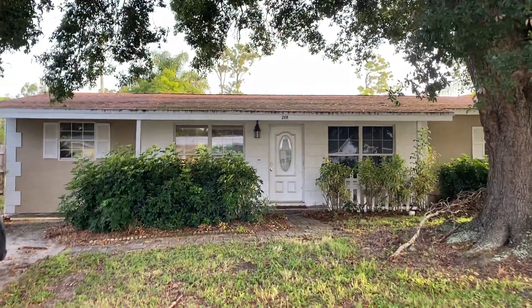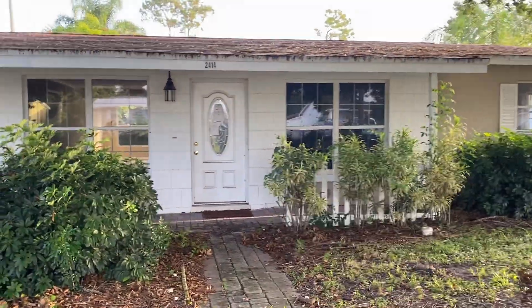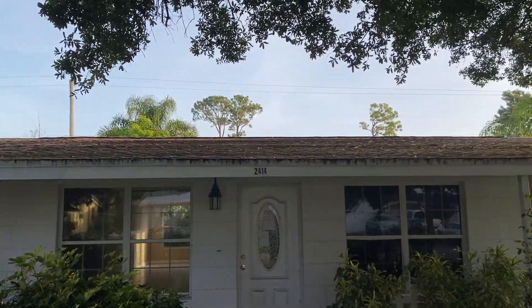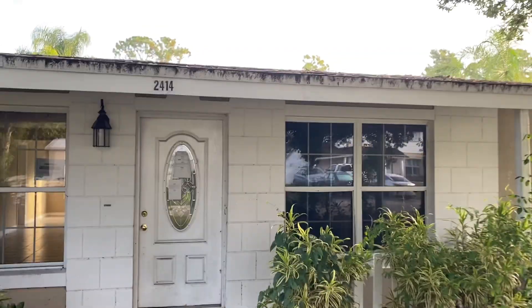Hey everybody, this is Don Thornton again. I want to do a quick video of a property I just got — a new short sale down in Vero Beach. First impressions: it looks like it's gonna need a new roof, which is fine for my short sale stuff. It's a concrete block house.